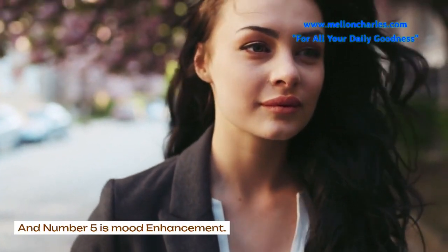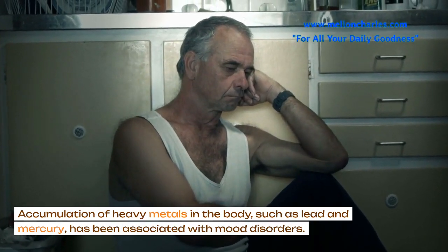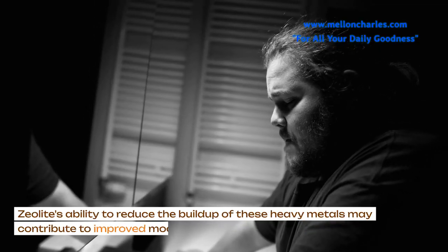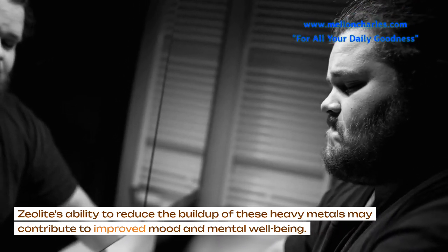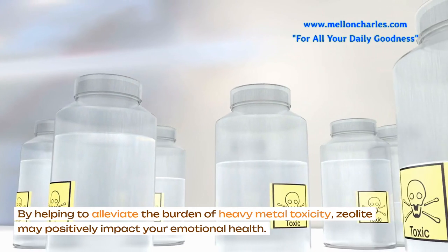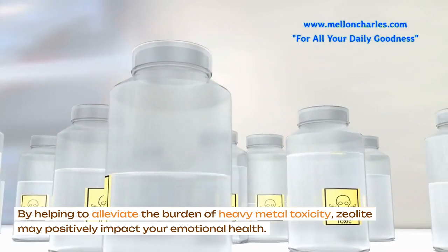And number 5 is Mood Enhancement. Accumulation of heavy metals in the body, such as lead and mercury, has been associated with mood disorders. Zeolite's ability to reduce the buildup of these heavy metals may contribute to improved mood and mental well-being. By helping to alleviate the burden of heavy metal toxicity, zeolite may positively impact your emotional health.